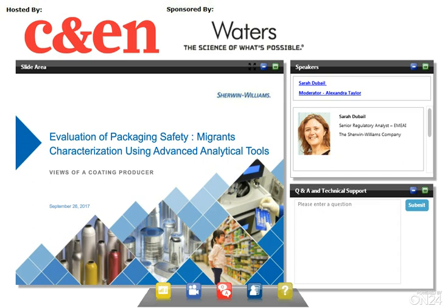The presentation today is being sponsored by Waters. Waters aims to create business advantages for laboratory-dependent organizations by delivering practical and sustainable scientific innovation to enable significant advancement in healthcare delivery, environmental management, food safety, and water quality. During the presentation, we will hear from Dr. Sarah Dubai, who is a Senior Regulatory Analyst with the Sherwin-Williams Company Packaging Coatings Division.